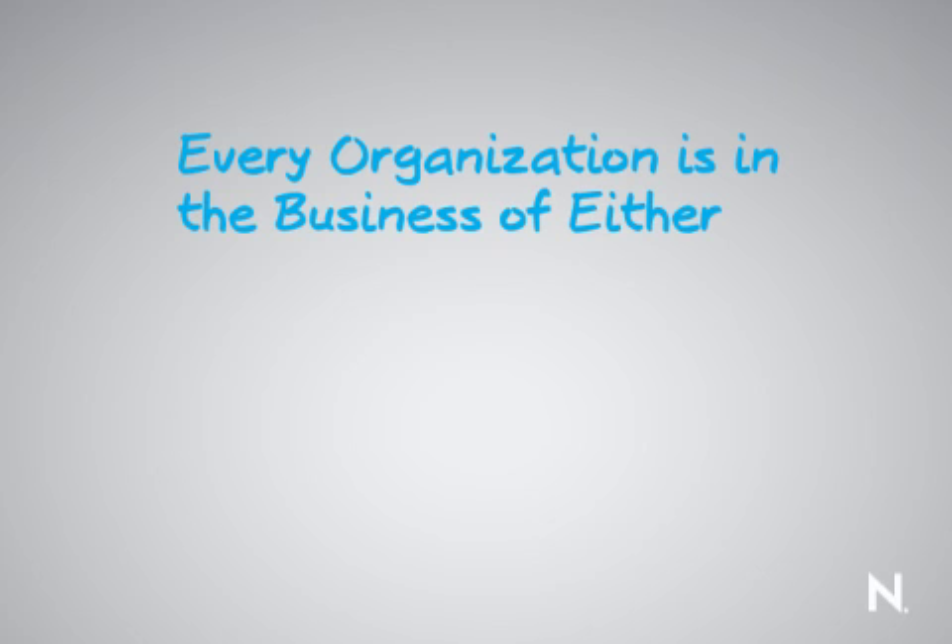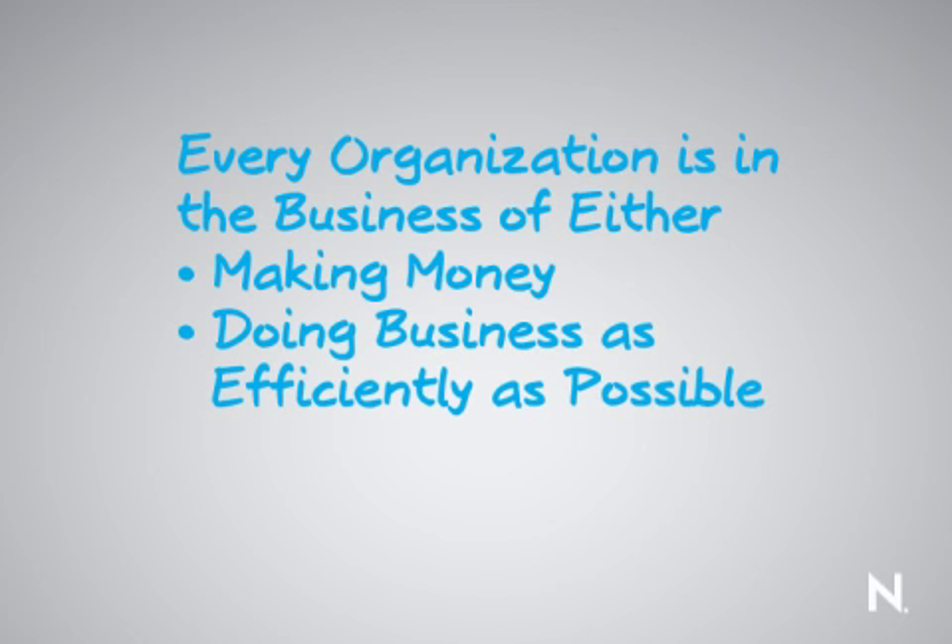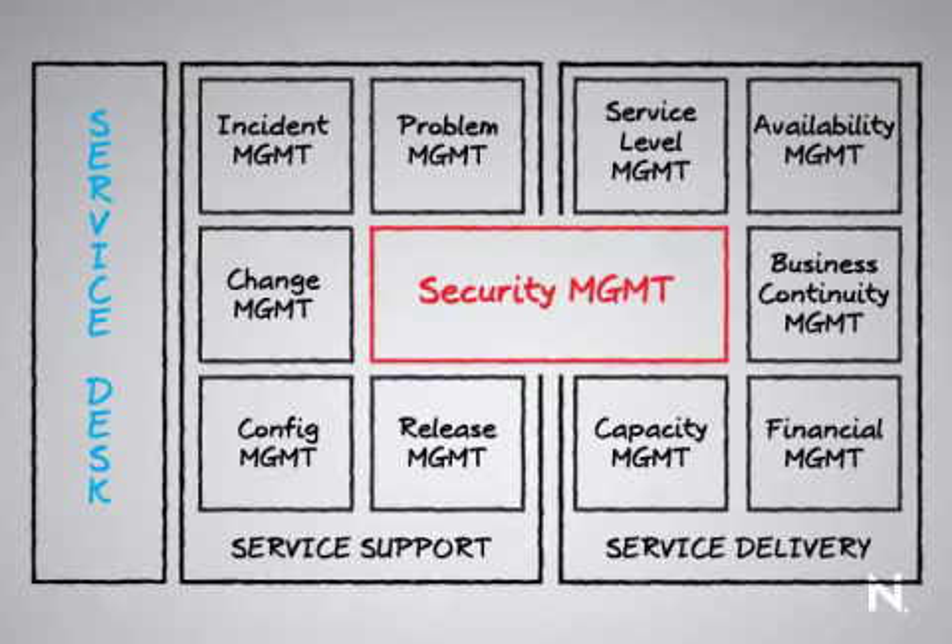At the end of the day, almost every organization around the world is in the business of making the cash register ring or doing business as efficiently as possible. ITIL supports these efforts in every aspect. I hope you've enjoyed my brief introduction to the ITIL framework and that this will make you want to go out and learn more about ITIL. Until then, I'm Mark Scholz — take care.